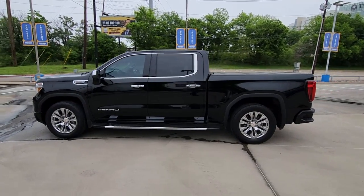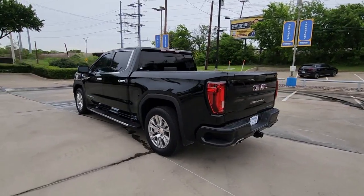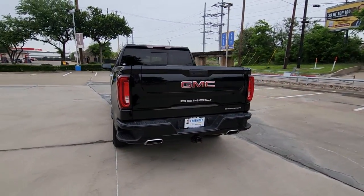Get acquainted with the 2020 GMC Sierra. This vehicle is an outstanding buy with fewer than 35,000 miles on the odometer.